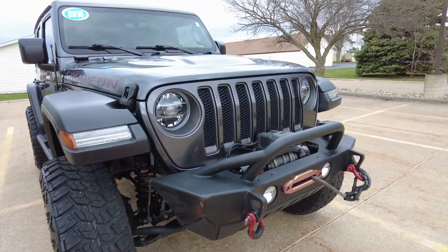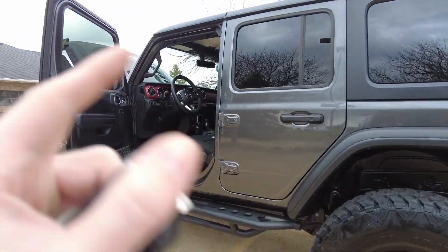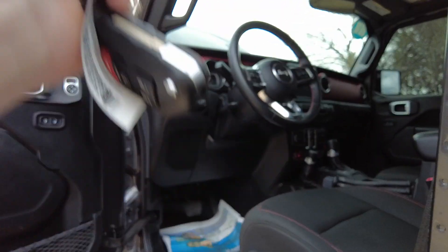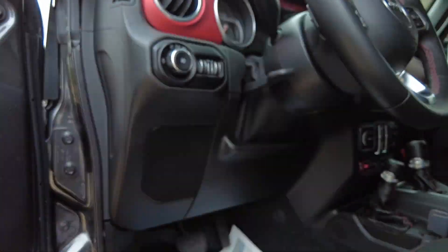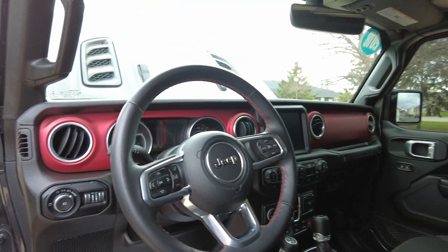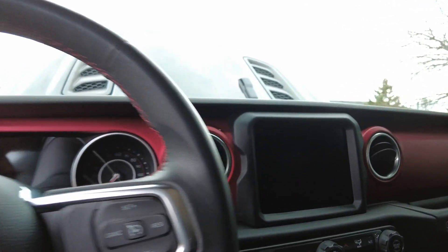Let's check out the interior of this Rubicon. There are a ton of features — let's start right off the top. Got two key fobs with remote start, power windows, mirrors, locks, all the goodies. How about this beautiful red stitching? Got the leather steering wheel, Bluetooth connectivity, and cruise control.